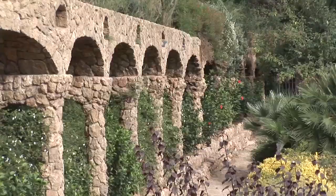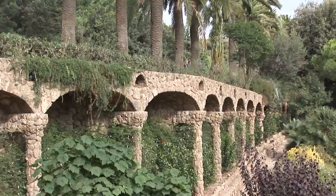Craftsmen worked under Gaudí's direction to create these amazing mosaics by smashing porcelain plates and pottery into little pieces, then arranging them like a jigsaw puzzle.